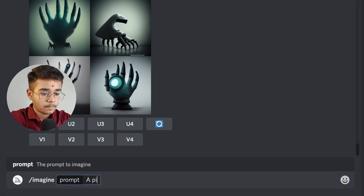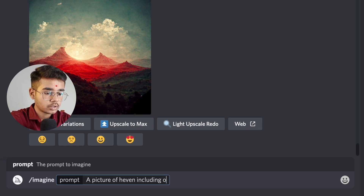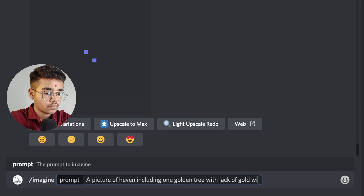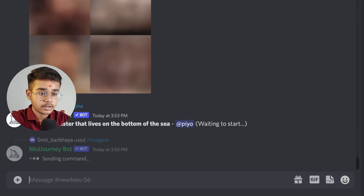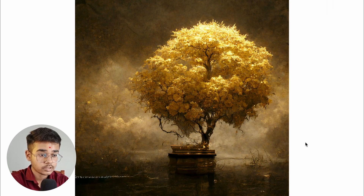If I imagine a picture of heaven — a clearing, one golden tree with a lake of gold with some sunlight, ultra realistic — and just press enter, let's see what this AI generates. We are having our image after giving it a little text prompt, and it has generated this kind of amazing result within two minutes only.